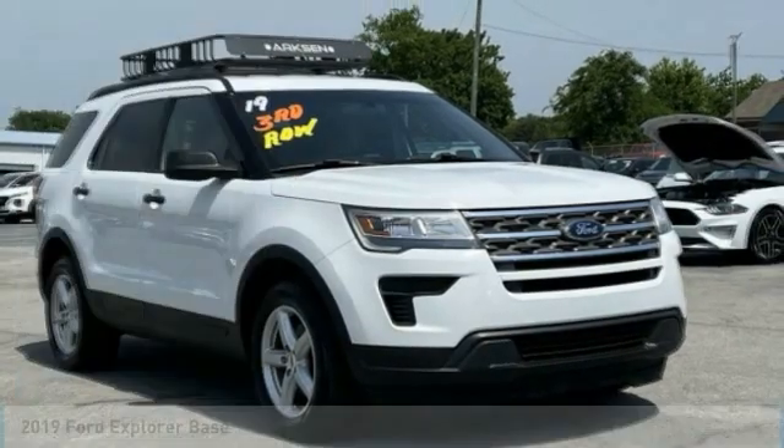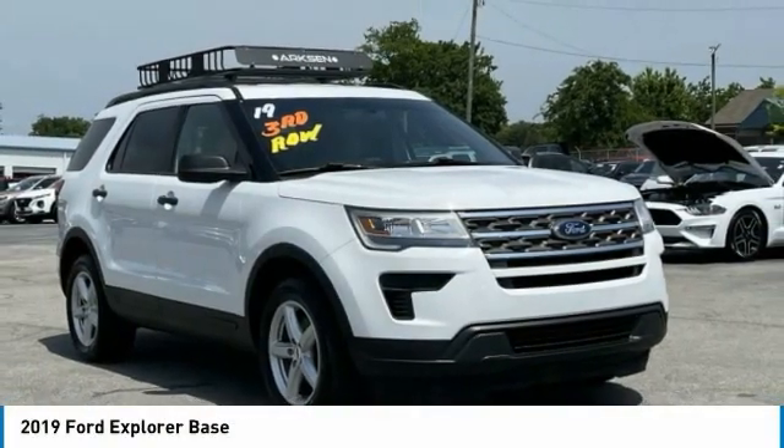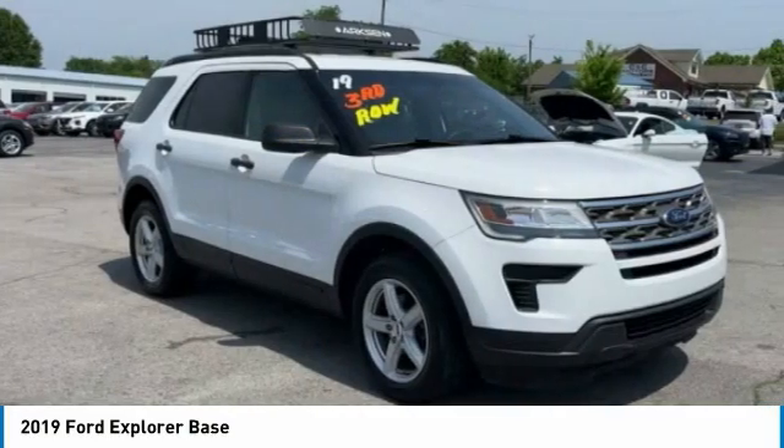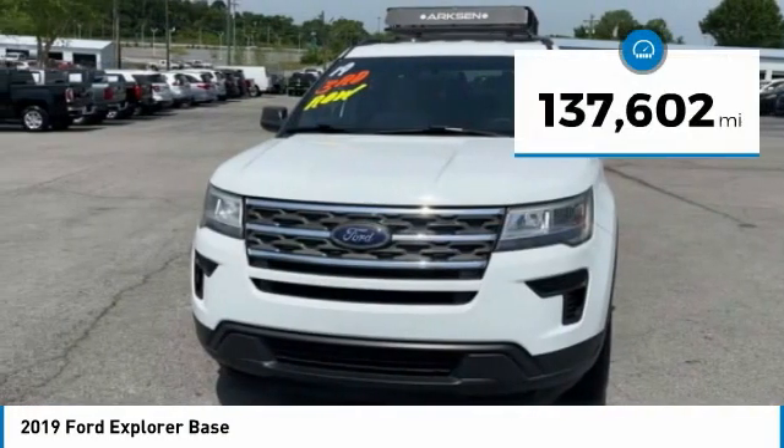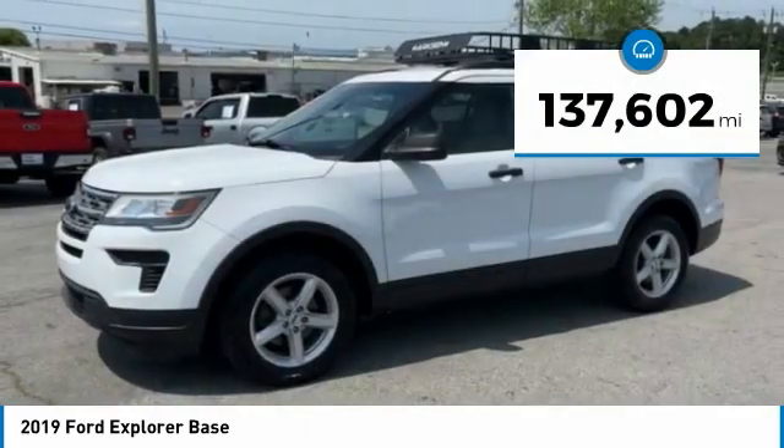Take a ride in the 2019 Explorer. You've got a lot of capabilities to call on in a Ford Explorer. Don't underestimate your choices. This vehicle has less than 140,000 miles.